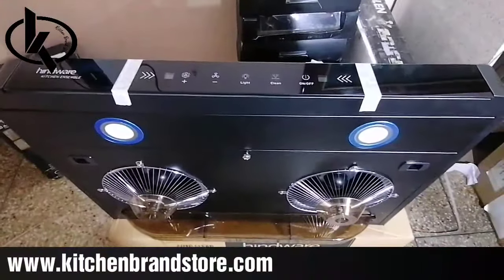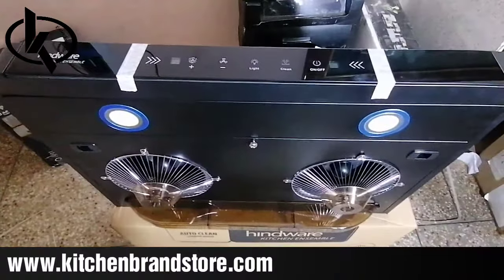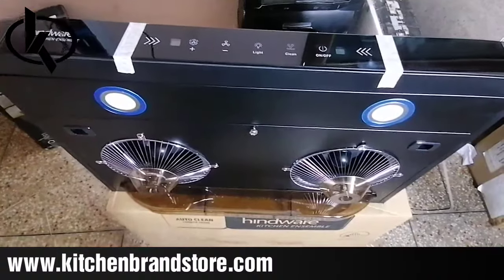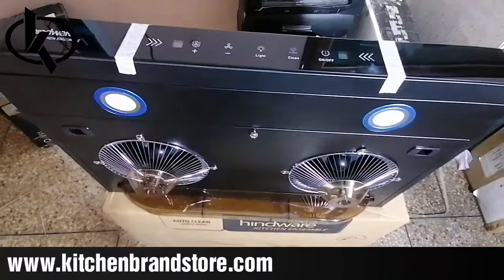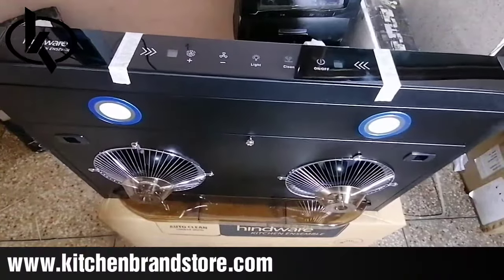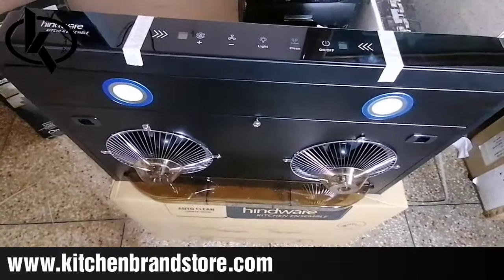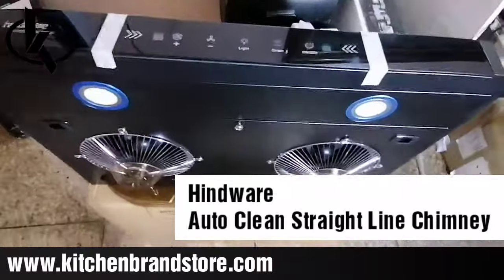Hello everyone, welcome to Kitchen Brand Store. Today we are with a very unique chimney — a straight line chimney. From our experience, we have not come across straight line chimneys with these kinds of features and varieties. Sizes like 60cm are common, 75cm are less regular, and 90cm are common, but this chimney also comes in 71cm. It is from Hindware, a very popular and reliable brand.